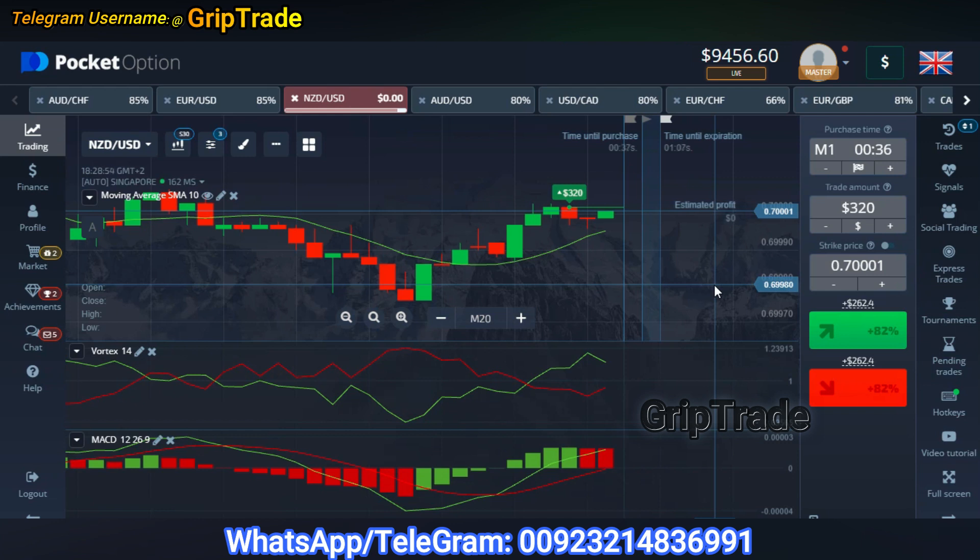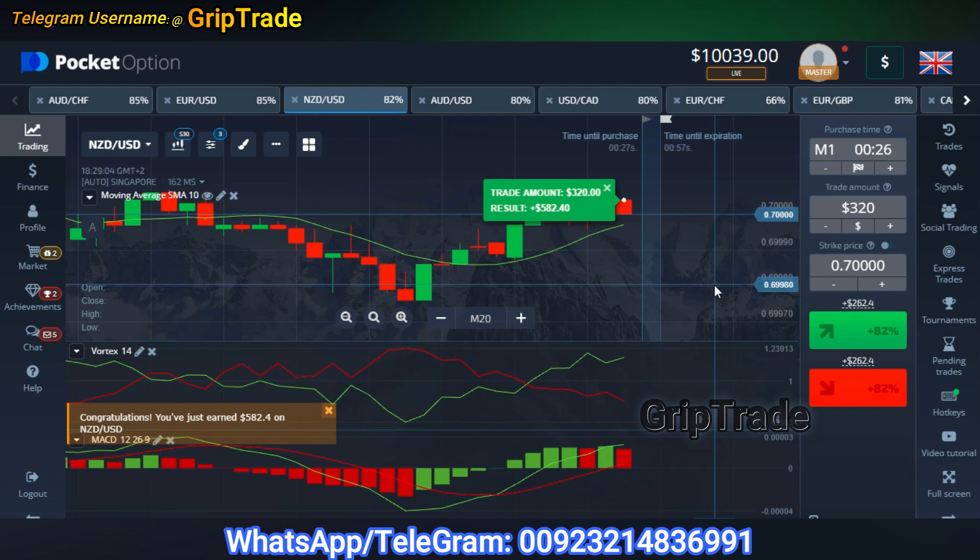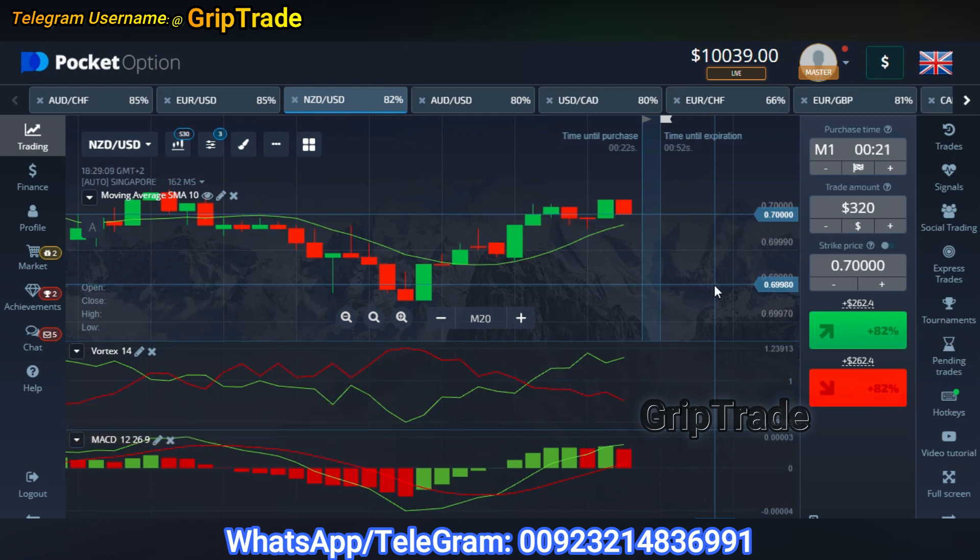The market is very stable right now and this candle has eventually happened to give us a reward. We got back 582 dollars by putting in 320 dollars — so in total we got a reward of anywhere around 82 percent. So this is how there are many different strategies and different combinations of indicators that you need to apply at different points of time.